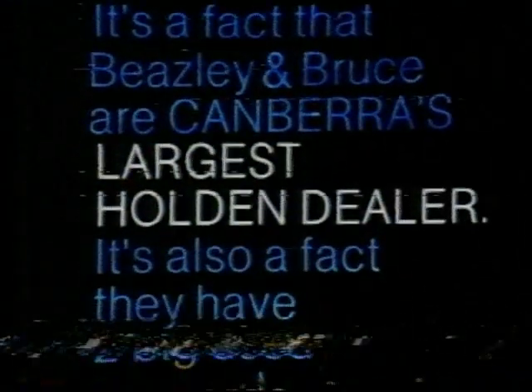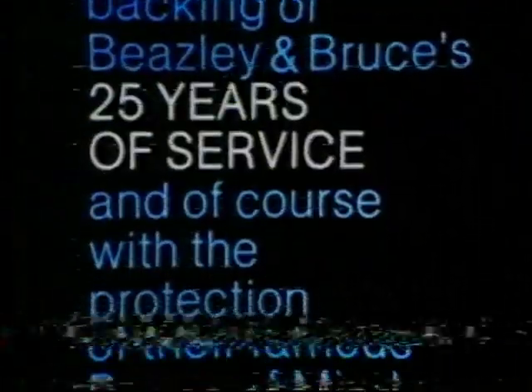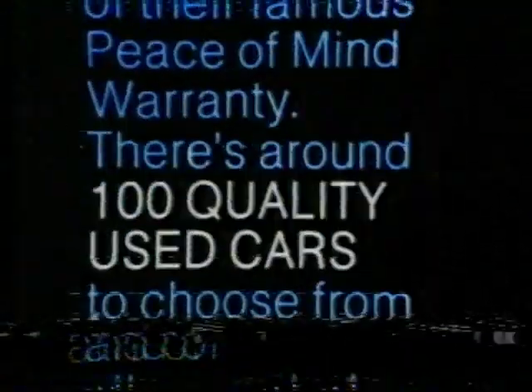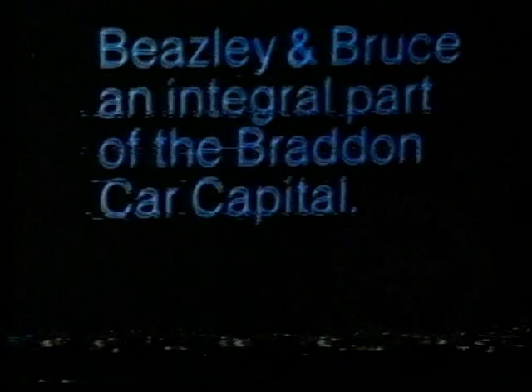It's a fact that Beasley and Bruce are Canberra's largest Holden dealer. It's also a fact they have two big used car yards with most makes and sizes. Each car is sold with the backing of Beasley and Bruce's 25 years of service, and of course with the protection of their famous peace of mind warranty. There's around 100 quality used cars to choose from, and of all accepted trade-ins, nearly 30% don't meet our standard and are sold to other dealers. Beasley and Bruce, an integral part of the Braddon car capital.